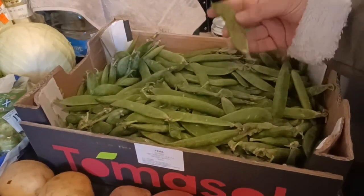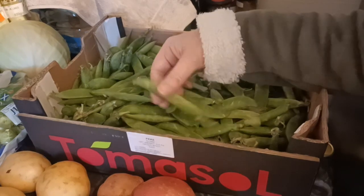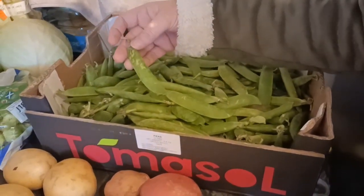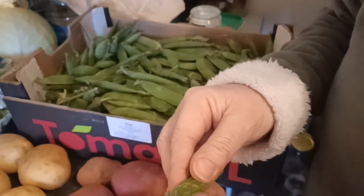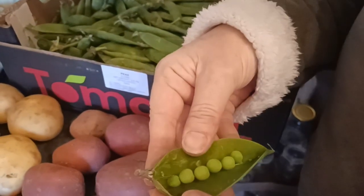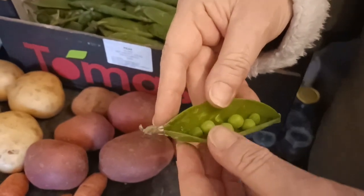There's a whole tray of peas in the pods, just looking to go past their best. The food initiative had quite a lot of these, so I asked if I could buy a tray and was given a good offer of £1. The ends are drying off slightly and the peas aren't massive inside, but they're big enough and really tasty - I've eaten a couple already.